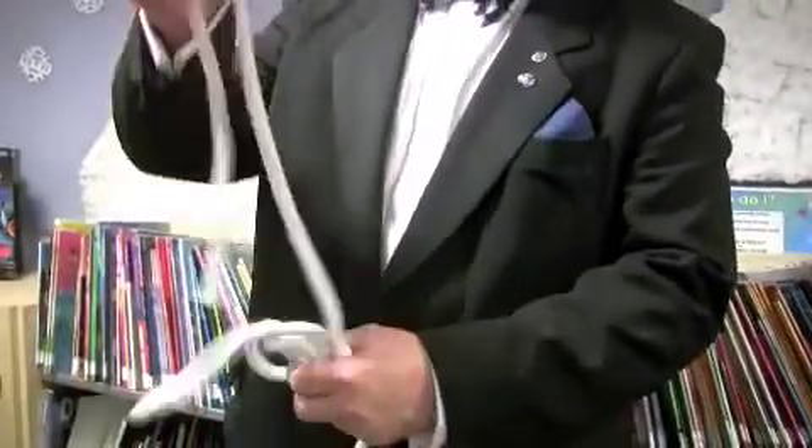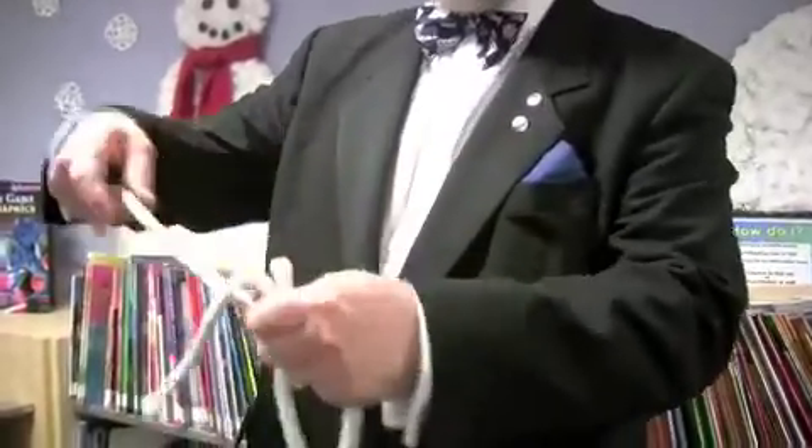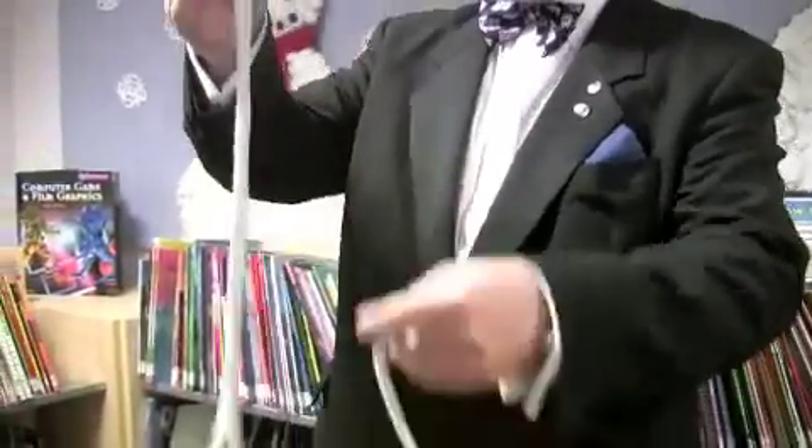But are you going to be able to show us a few magic tricks? By all means, yes. Let's see what we've got in the pocket here. Do you know what these are? Ropes. They are bits of rope. In fact we have a long piece, a medium sized piece and a short piece.